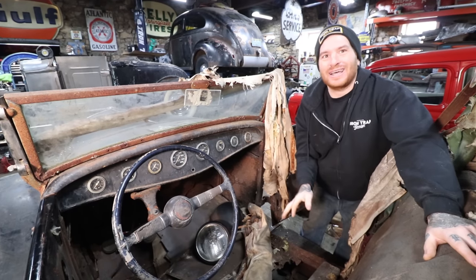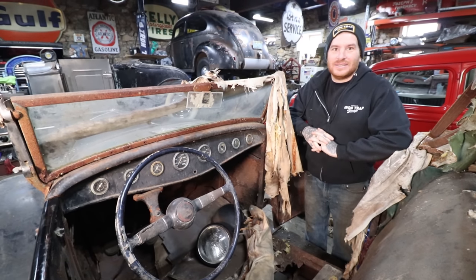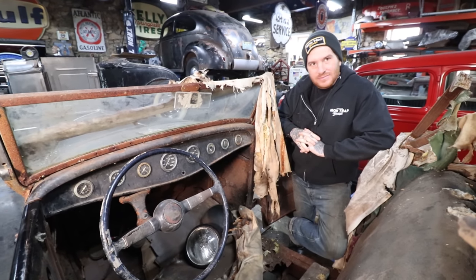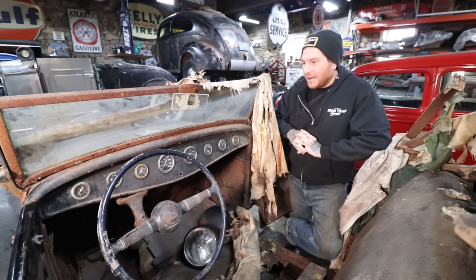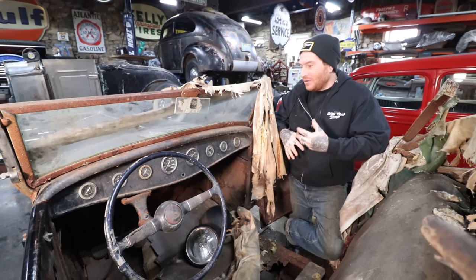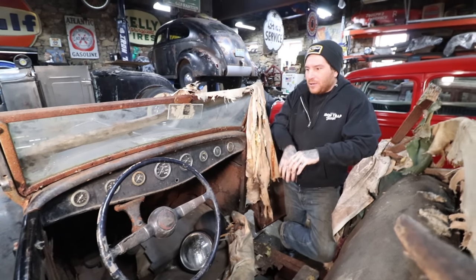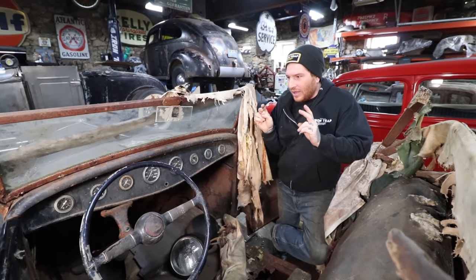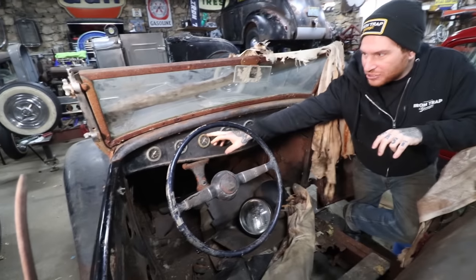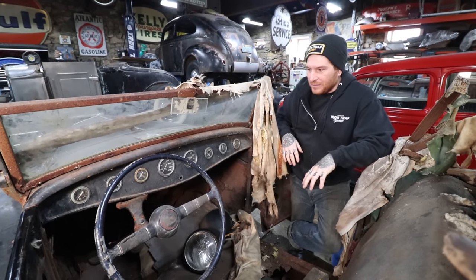The extra gauges are not for sale — I got a bunch of people asking about them. What's nice is the chrome on the spare gauges is super clean, so if we ever decide to restore the car, those are ready to drop in without any work. Depending on the direction we go, even if we keep the car as a survivor and do a sympathetic restoration, we could swap out something like the crusty oil pressure gauge for one of the better spares without it looking too different.